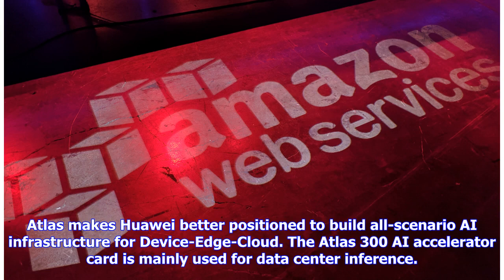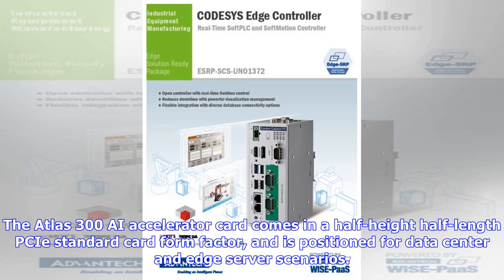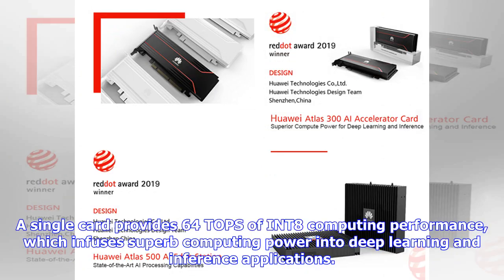The Atlas 300 AI Accelerator Card is mainly used for data center inference. It comes in a half-height, half-length PCIe standard card form factor, positioned for data center and edge server scenarios. The accelerator card supports multiple types of data precision. A single card provides 64 TOPS of INT8 computing performance, which infuses superb computing power into deep learning and inference applications.